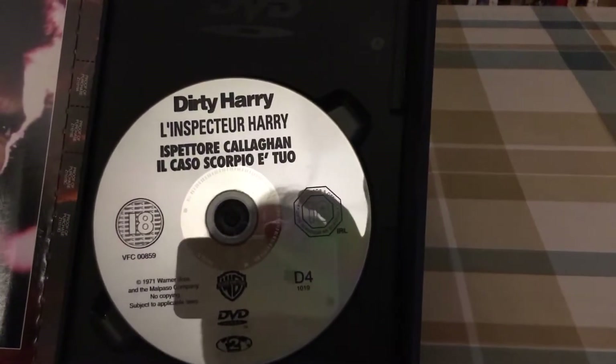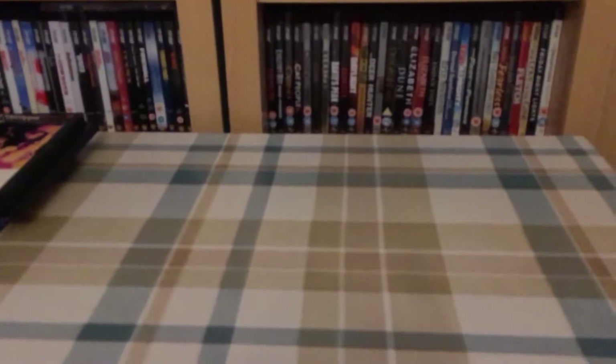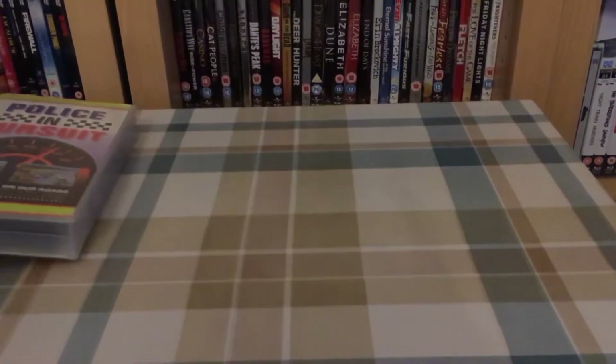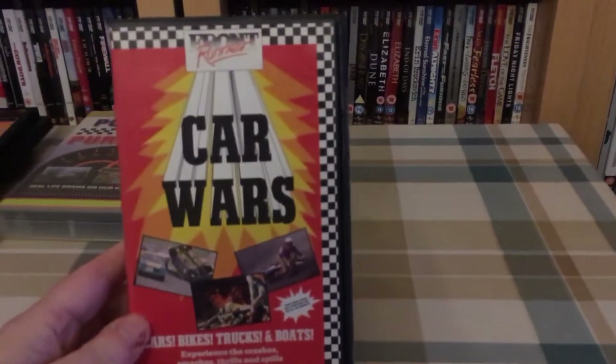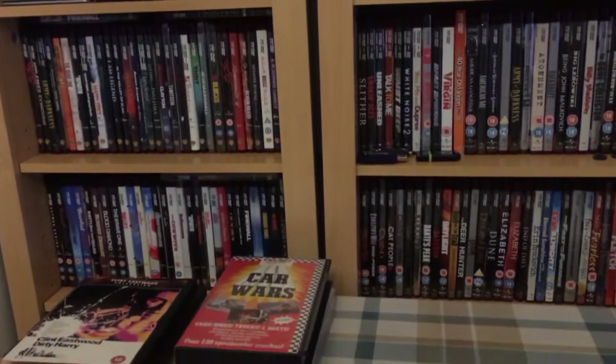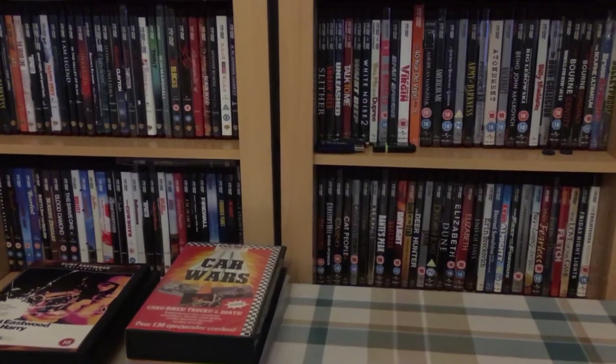Next I've got a couple of videotapes, and these were 20 pence each. Then I've got a bunch of 50 pence DVDs — these didn't all come from the same person but they were all 50 pence each.